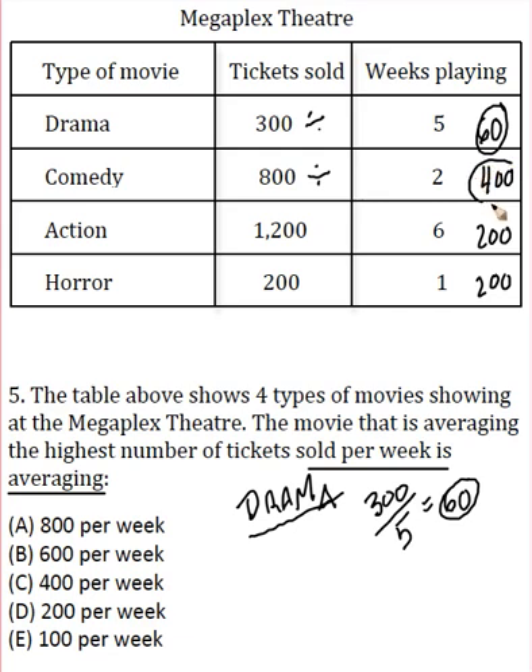Our winner is 400, and I'll cross the other ones out. So we've got choice C, 400 tickets per week. All we were doing was looking at each row and dividing tickets by the number of weeks played. This is an easier question, that's why it shows up in the beginning of the section. Hope that helped you guys out. If you have any questions, you can always go to my website at radicalprep.com. Thanks a lot guys.